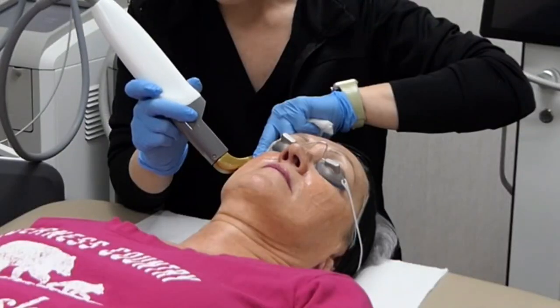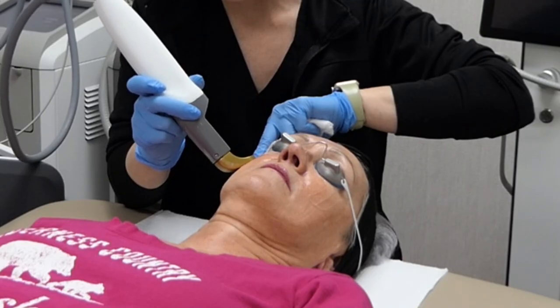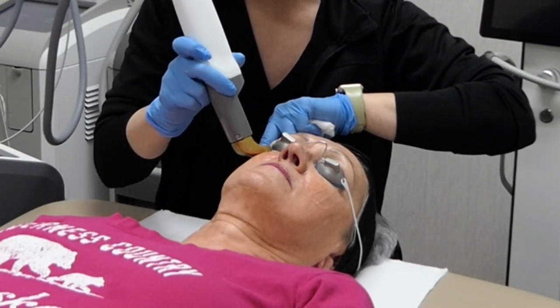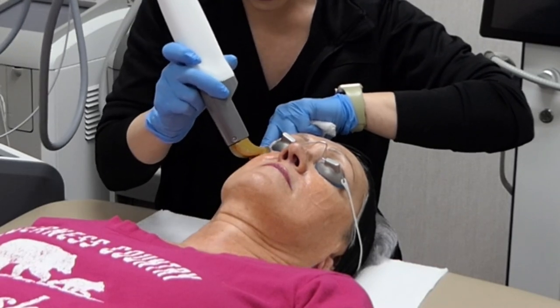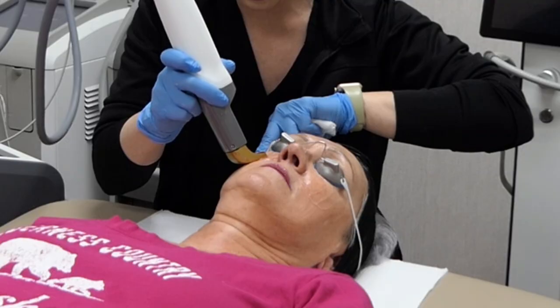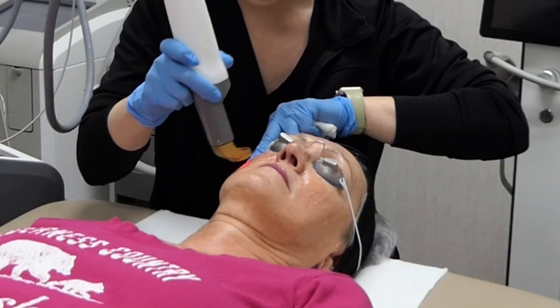With this laser you can actually see the blood vessels being destroyed — there's a little glass piece where the laser emits through, and you can see the little blood vessels being destroyed right underneath it. That gives us a good sign that we are at a good setting to give her optimal results.